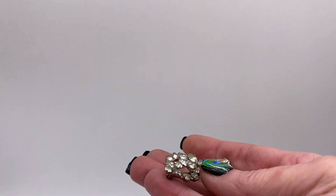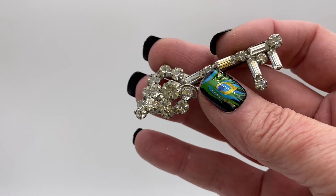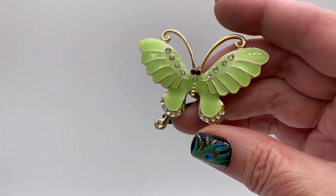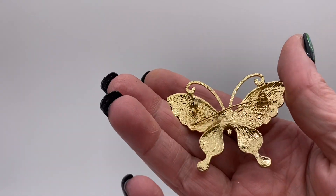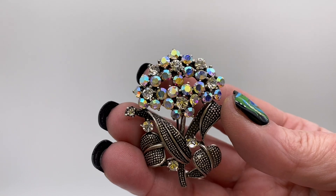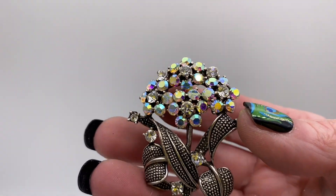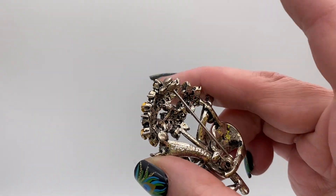Skeleton key, silver tone metal and baguette around rhinestones. Nice butterfly, green enamel and clear rhinestone, gold tone metal. Bouquet of flowers — see some clear rhinestones and Aurora Borealis rhinestones, silver tone metal.